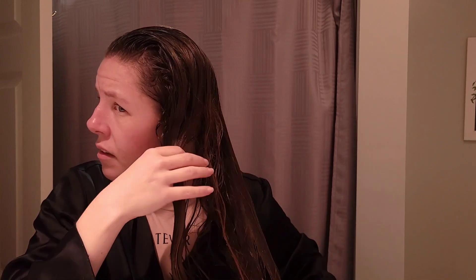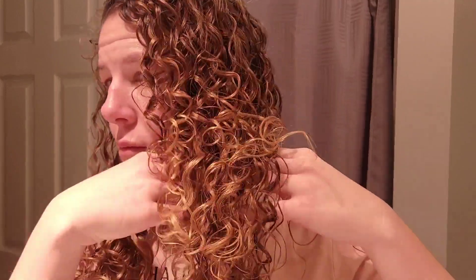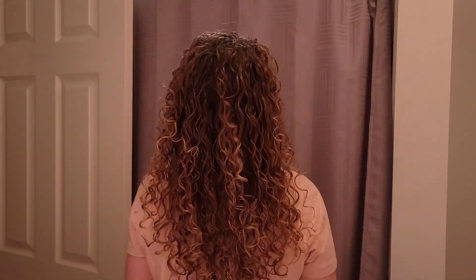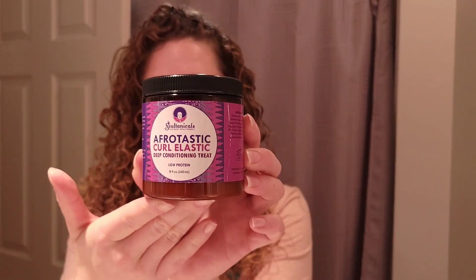The directions for this deep conditioner say to leave on for 20 minutes or more. I left mine on for about 20 minutes, then rinsed it out. My hair is easily tangled when I go from the shower to styling, but the brush is going through my tangles very easily. These are my final styled results with the Afrotastic Curl Elastic Deep Conditioner — while it doesn't look bad on camera, I was very underwhelmed. It just didn't leave me the moisture and elasticity I was really looking for compared to some of the other Soultanicals deep conditioners.